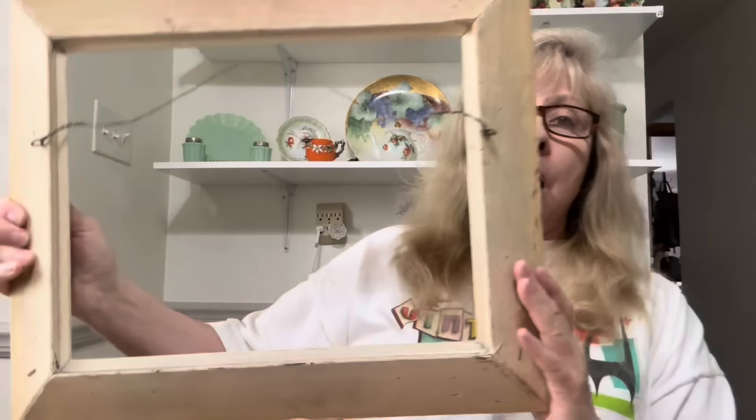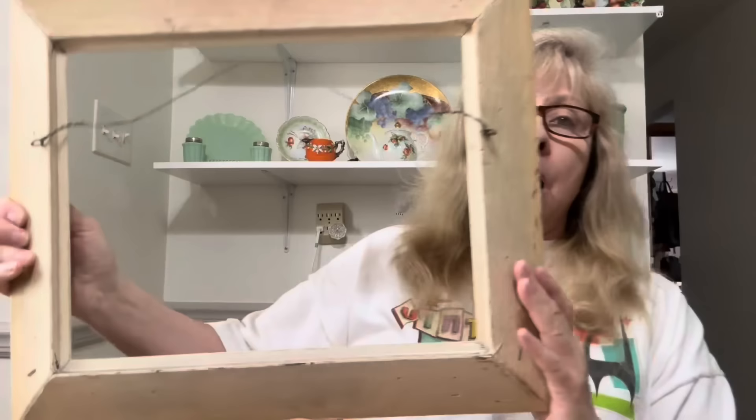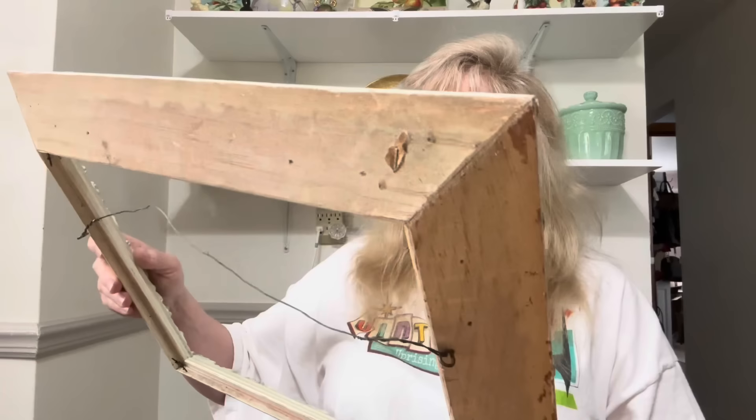I'm always on the lookout for frames and I found this one — it's a nice old frame. There's no glass in it, but look at the detail. This is a nice wood frame. I may see about getting a piece of glass for it, or you can still put a picture in without the glass and it would look wonderful.